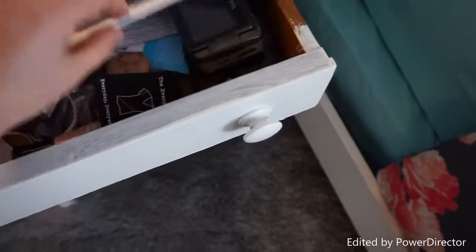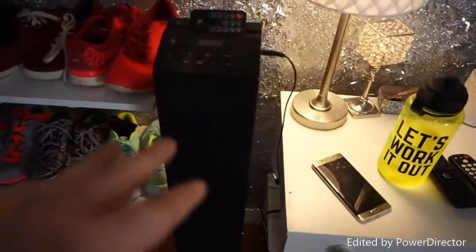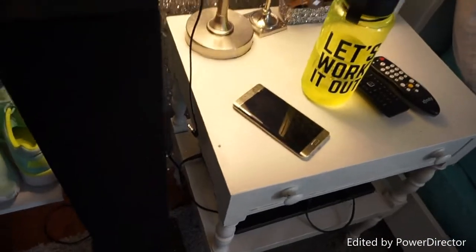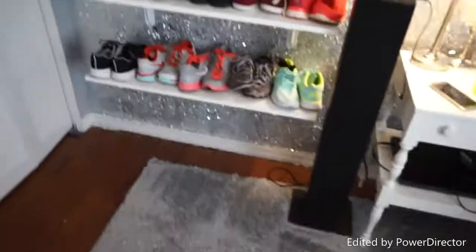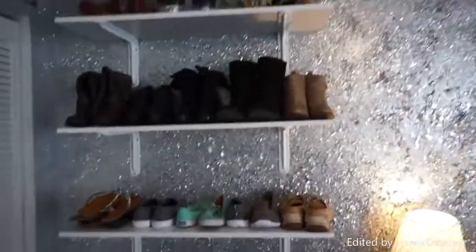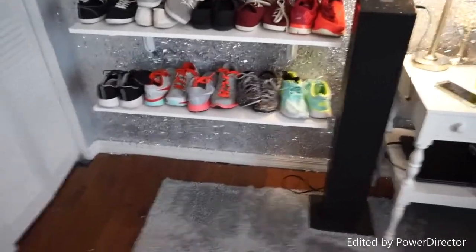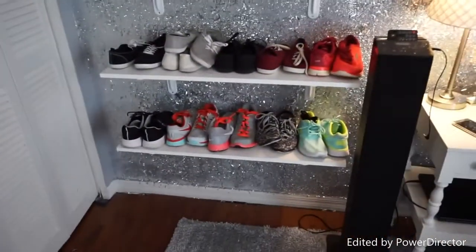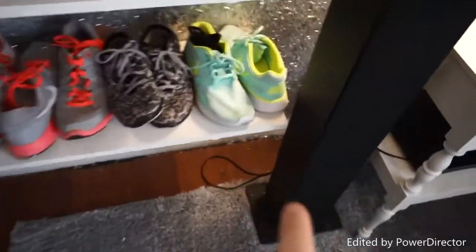This is a tower stereo. And this is my shoe rack — something I never had before. I was tired of having my shoes thrown in my closet and wanted something to organize them.